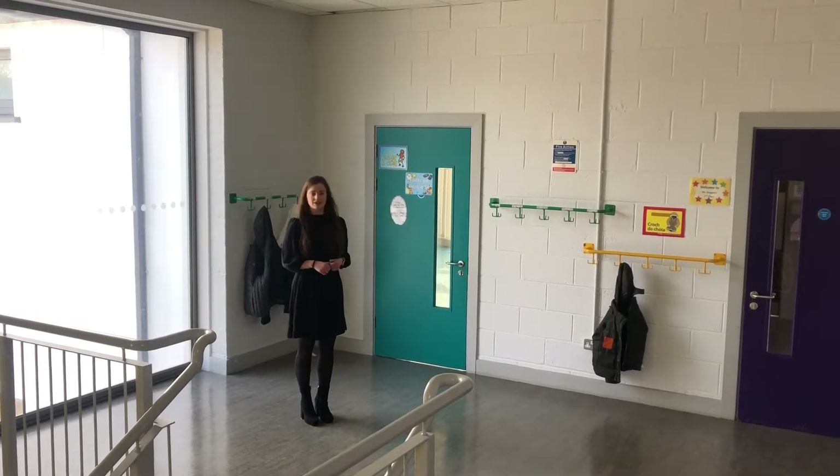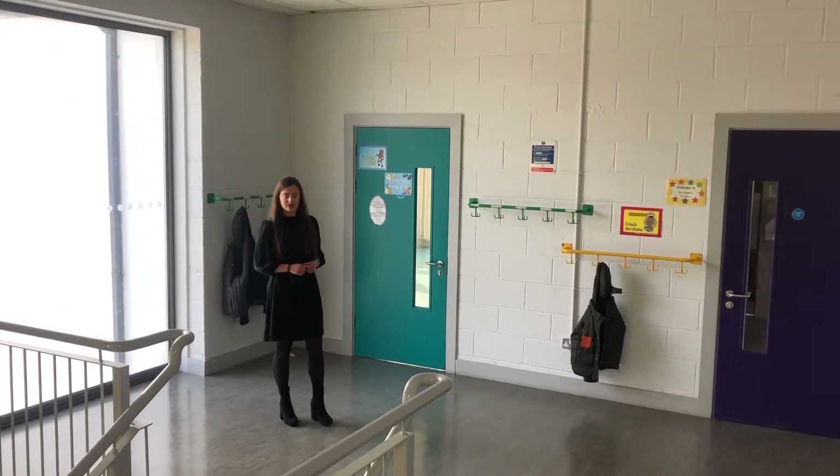Upstairs we have two more big bright classrooms like the ones we've seen downstairs.